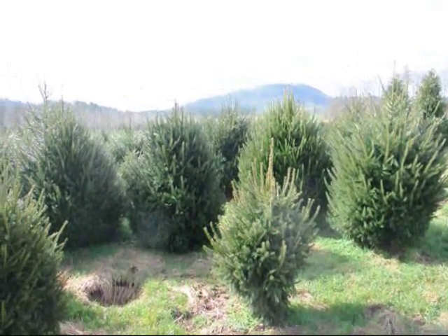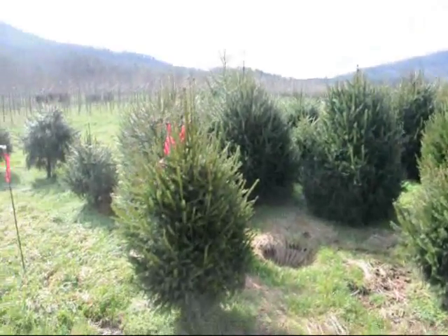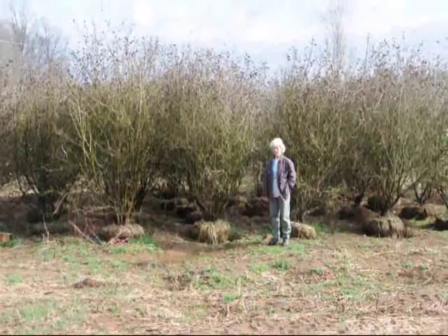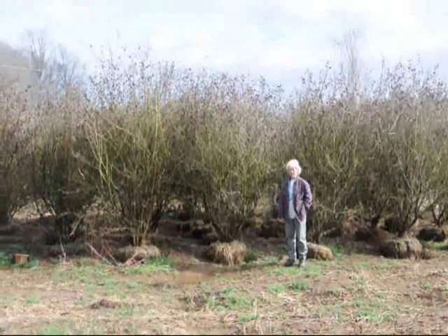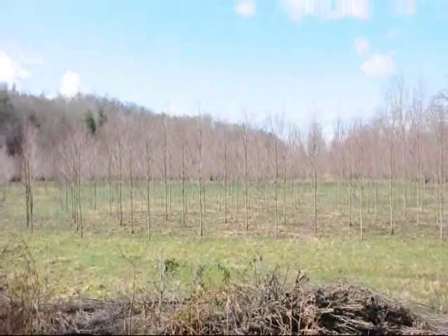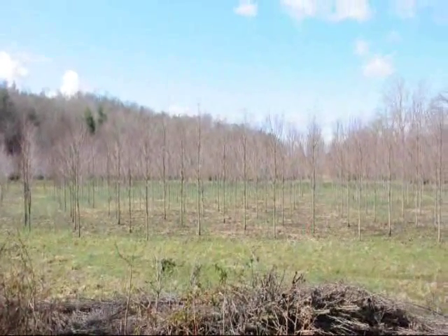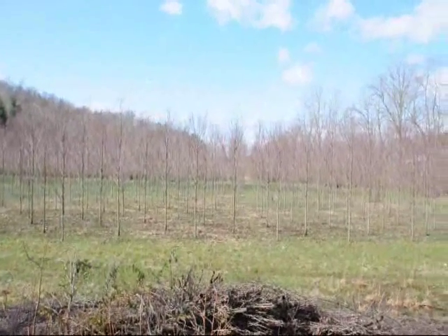This is a block of heavy Norway Spruces — give us a call at 215-651-8329. These are large Carlesii viburnums — give us a call at 215-651-8329. These are Red Rocket Columnar maples — give us a call at 215-651-8329.